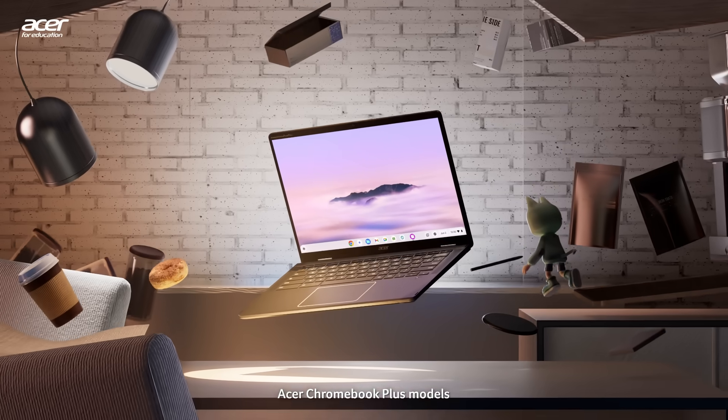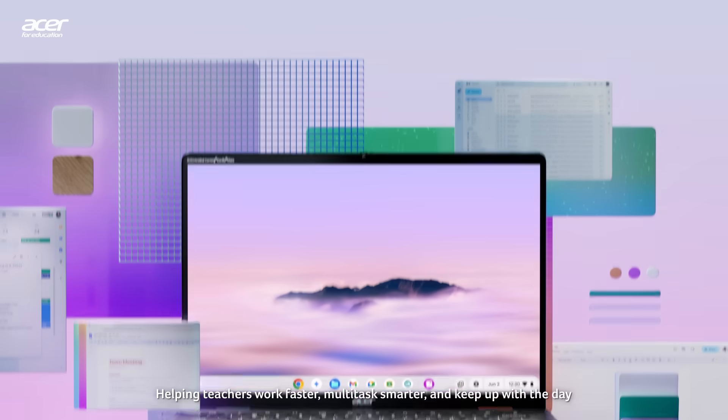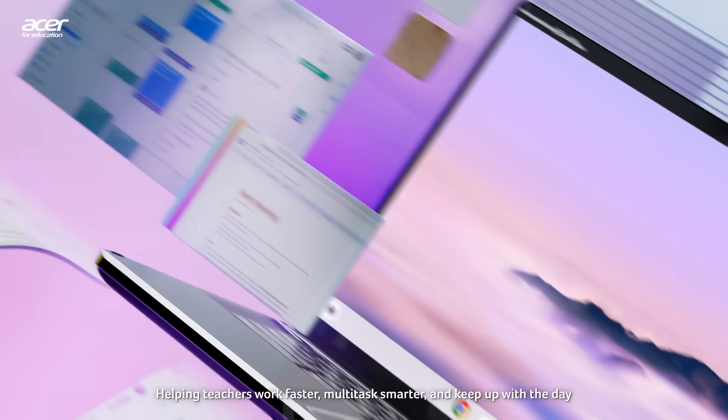Acer Chromebook Plus models deliver two times the speed, memory, and storage, helping teachers work faster, multitask smarter, and keep up with the day.